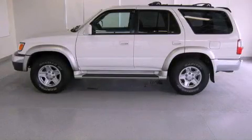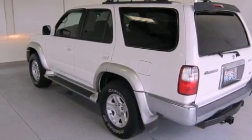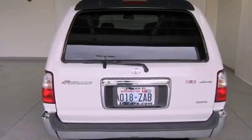This is a 2002 Toyota 4Runner, a big SUV for big fun. It has a 3.4-liter six-cylinder engine, a four-speed automatic transmission, and four-wheel drive.